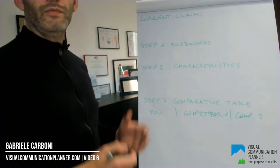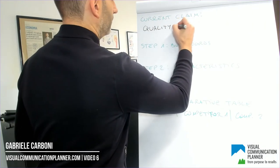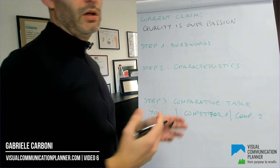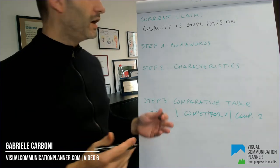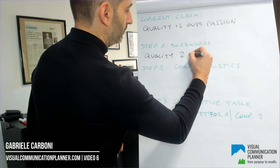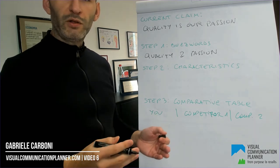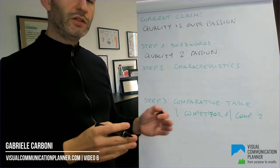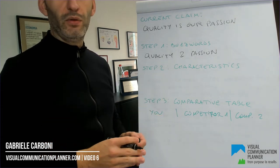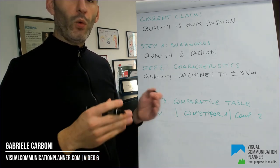Let's go through the marketing distinguo. The claim is: 'Quality is our passion.' Which, to be honest, doesn't mean anything, right? So the key buzzwords are quality and passion. By the way, this is a true case study, a real example. What about quality? They have turning machines that can reach a tolerance of plus or minus three nanometers. And passion? Turning machines do not work by themselves — they have passionate and knowledgeable people operating those machines.